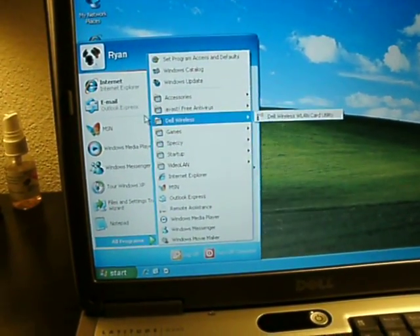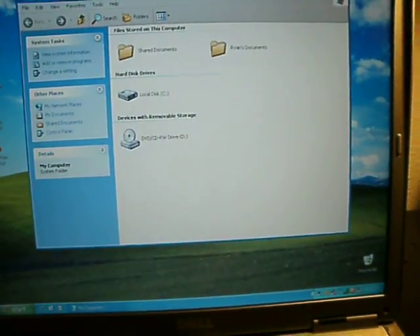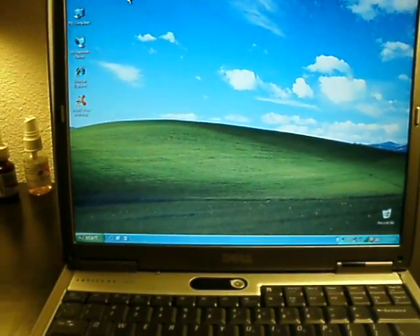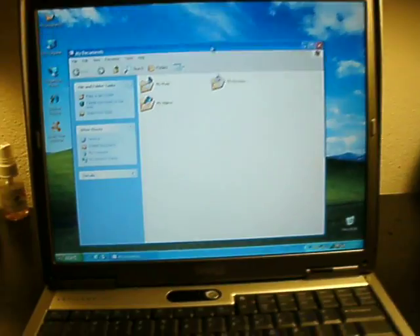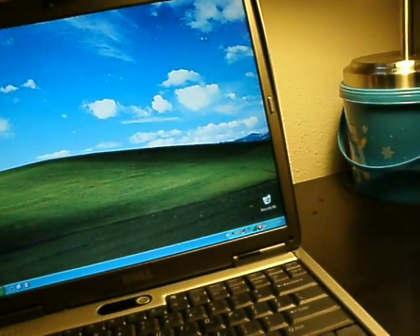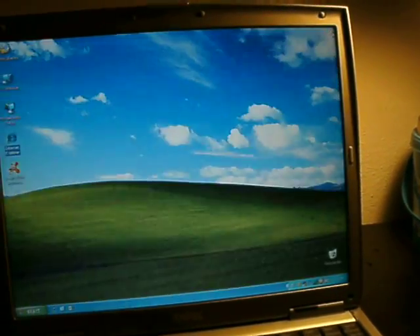Boop, boop, boop — it's instant. See, I'll click on My Computer. Boom, right there, less than a second, like half a second. I'll double-click on My Documents. Right there. My Music — it's not instant, but hey, you know. All of the internet — eh, it's not instant, but hey.